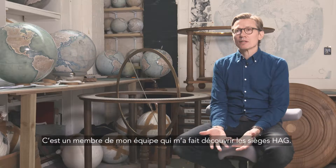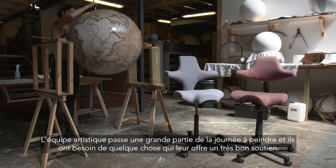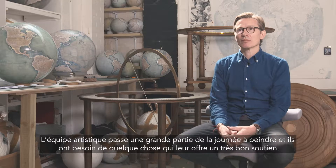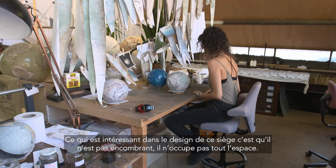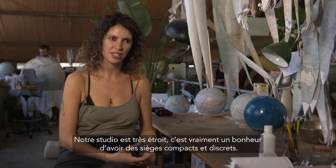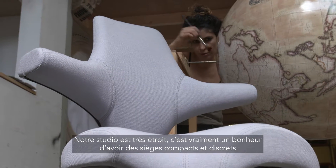One of my team actually introduced me to Hall Chairs. The painters essentially will spend all day painting and they needed something that can give them really good support. What's so appealing about the design is it's not chunky, it doesn't take a lot of space. The studio is quite tight-fitted so it's quite nice that they are slim and discreet.